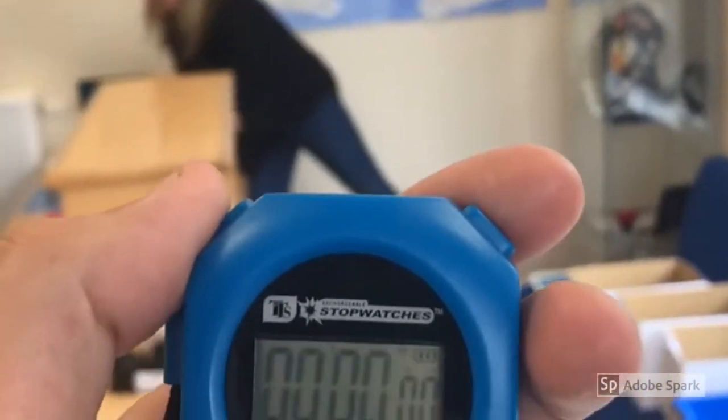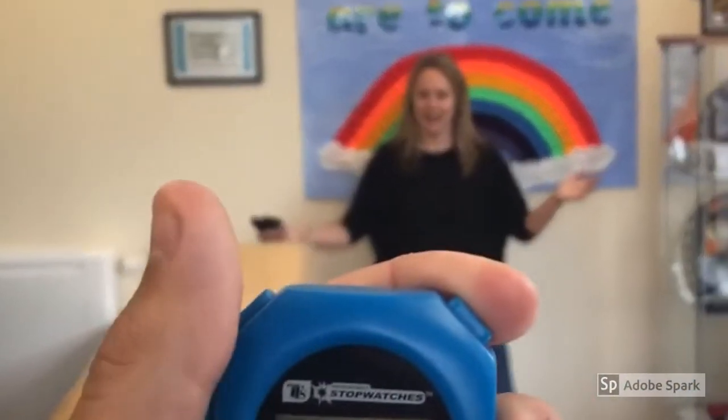Well done. No pressure - here we go, Mrs Scholar. Let me restart the timer. Are you ready? I'm ready. Here we go - three, two, one, go! Rainbow sock throw!